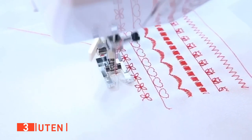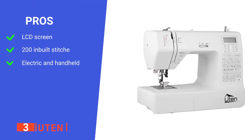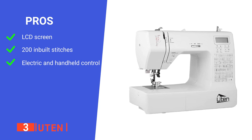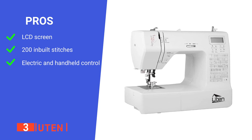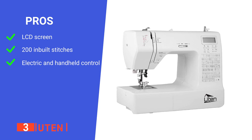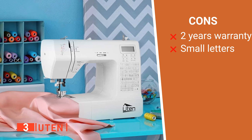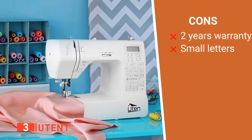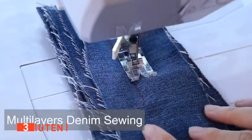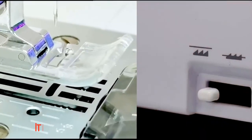We found that the satin stitch foot, blind foot, zipper foot, and buttonhole foot options are very useful. Its pros are: the LCD makes it easy to view and select your desired stitch; with 200 built-in stitches, it is perfect for different types of stitches; and it has electric and handheld control options. However, its cons are: it only comes with a 2-year warranty and 30-day return warranty, and the letters always appear too small. The U10-2685A Computerized Embroidery Sewing Machine is for anyone that wants a simple but effective sewing machine.